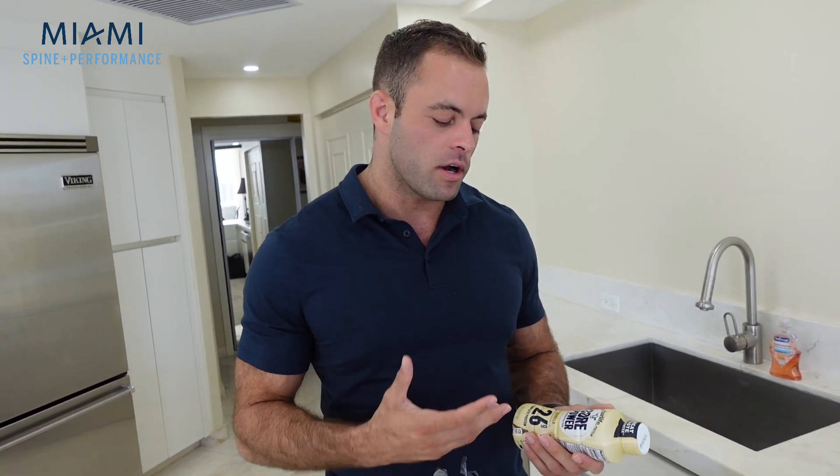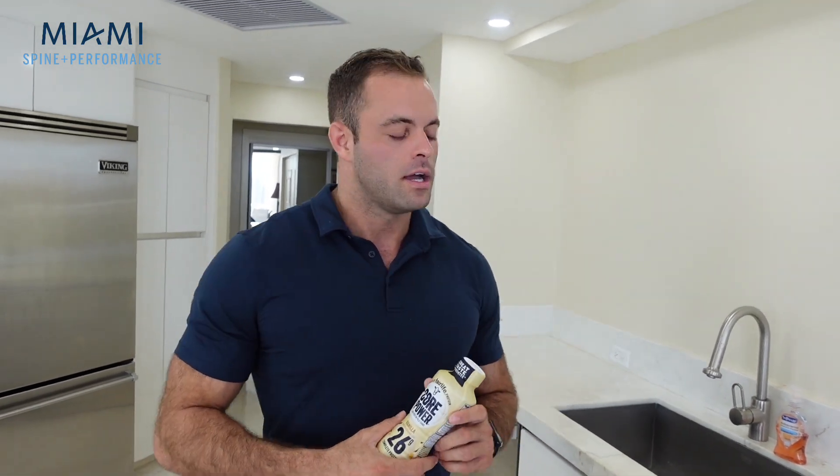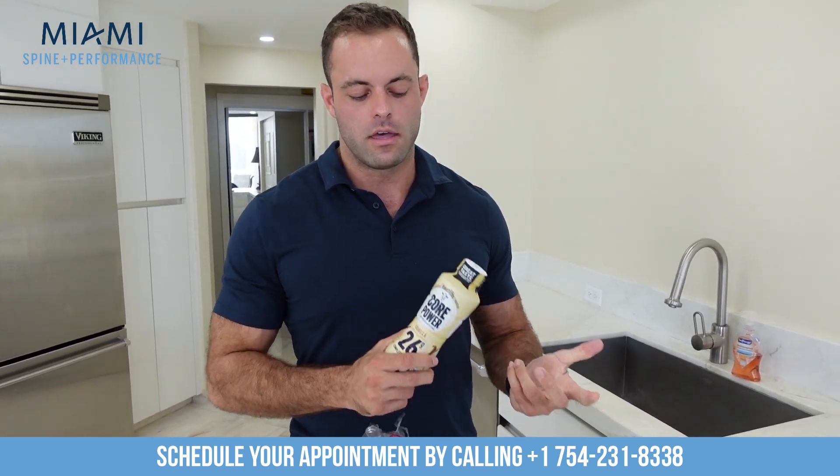If you're lactose intolerant, this may not be the best option. However, even for myself — I don't always digest milk particularly well and I'm not a milk drinker — the Fairlife shakes digest extremely well. I could have one in the morning, an hour and a half before the workout, right after the workout, or in the middle of the workday. It's something you can throw down really quick and it's high in protein. Gatorade also makes their own protein shakes, which are typically geared towards athletes training a lot throughout the day. There are also vegan protein shakes based on pea protein and hemp protein for those on a vegan diet.